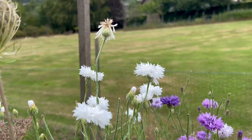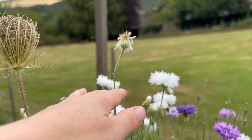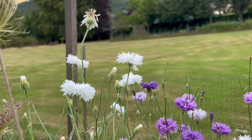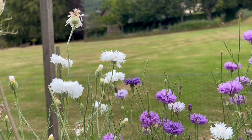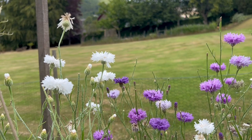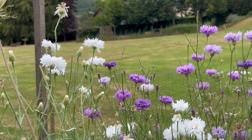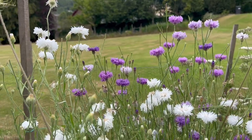If you deadhead cornflowers like these that are finished flowering, you'll get more coming from below, so it's quite an important job to keep on top of. If you grow a lot of cornflowers it can seem quite a tedious job because every single day you come out there's more cornflowers that will have gone over. But it definitely rewards you if you do it - these have been going for me since the end of May and now we're in August and I'm still getting cornflowers, so deadheading is a really important job.